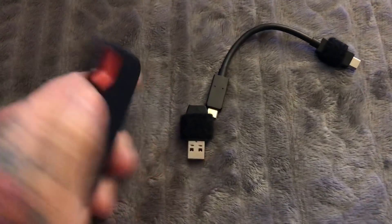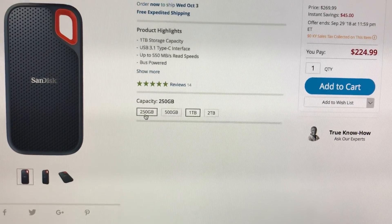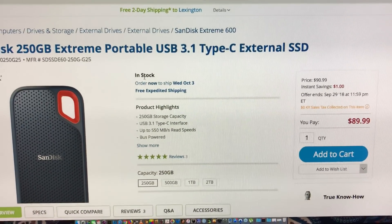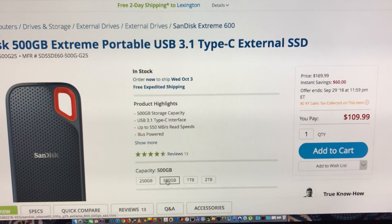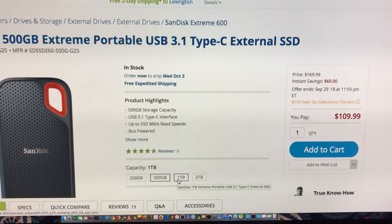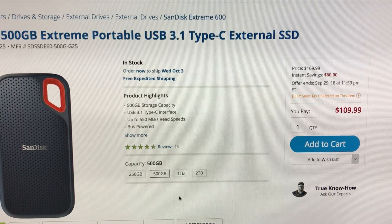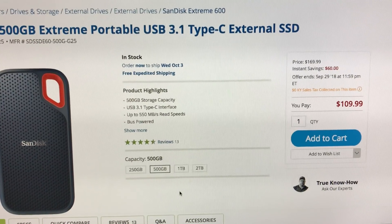On B&H's website, you'd be an idiot to buy a 250 gig because it's only twenty dollars more for a 500 gig. After that there's no price break. Nobody needs a terabyte — I don't know what kind of vacation or trip you plan on taking, but if you need more than 500 gig until you get back home...